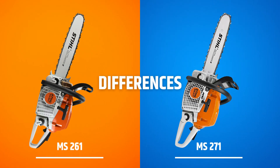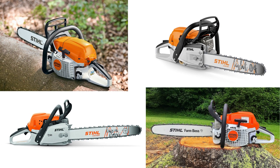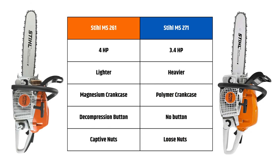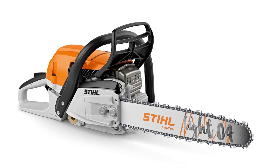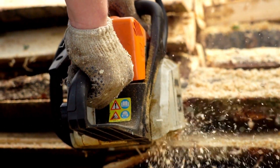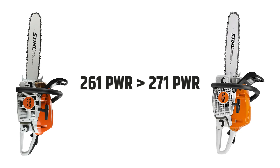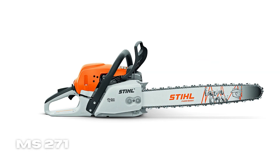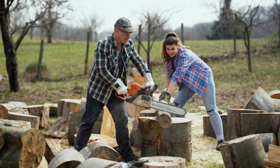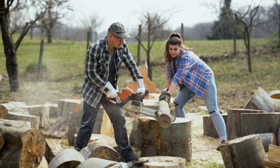Difference Between Still 261 and 271. The Still 261 and 271 are two of the most popular chainsaws on the market today. Both are excellent choices for homeowners, but there are a few differences between the two. The 261 is lighter and smaller than the 271, which means it's easier to use for long periods of time or in tight spaces. It also has a higher power-to-weight ratio than the 271. So if you're looking for a lightweight machine that can get the job done quickly, this might be your best bet. Alternatively, there is nothing wrong with choosing the 271 if all you need is a little amount of firewood. Despite having less power than the 261, it still does a good job.